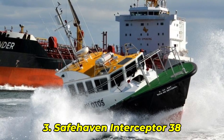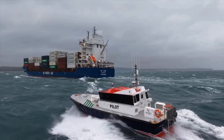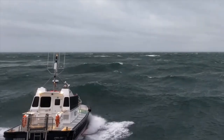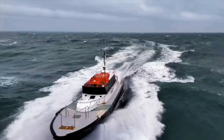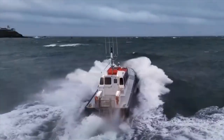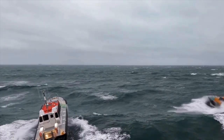Number 3: Safe Haven Interceptor 38. Born in Ireland, tested in chaos, the Safe Haven Interceptor 38 is a self-righting patrol beast that slices through 20-foot waves at 60 knots. Designed for extreme law enforcement and military use, it can capsize, recover instantly, and keep charging. In a legendary test off the Cork storm coast, it flipped mid-wave impact, only to bounce back and keep moving. Engineers even filmed it from underwater to prove its recovery speed. One reviewer said, "This boat doesn't flinch."